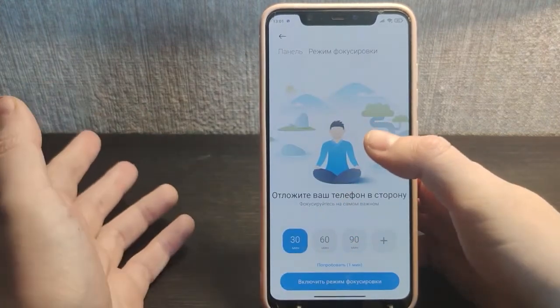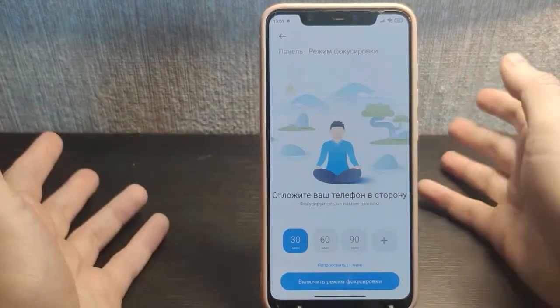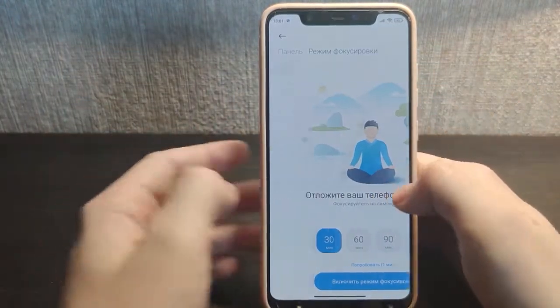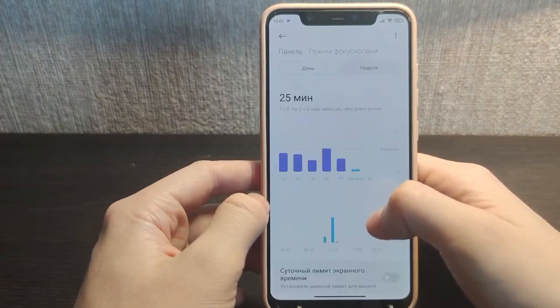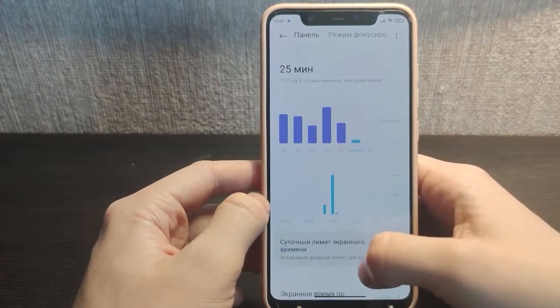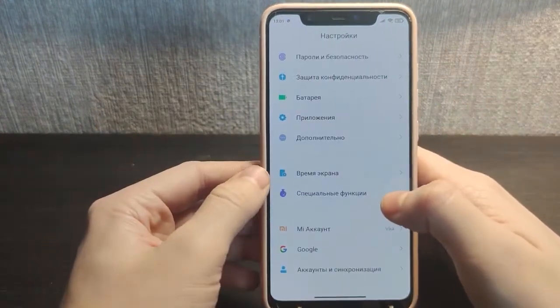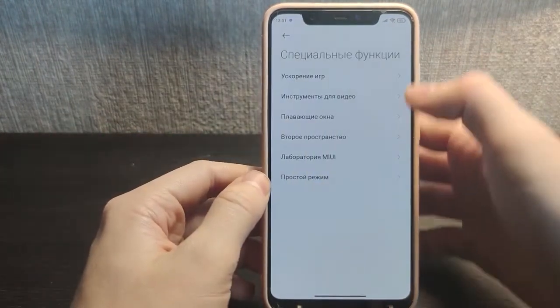There's a Focus Mode here where you can set a timer for 30, 60, or 90 minutes. Once you activate it, you cannot even restart your phone — it stays in Focus Mode — so you literally cannot use your phone. It's actually convenient if you want to concentrate on something, and this feature has been on iPhone for a long time.